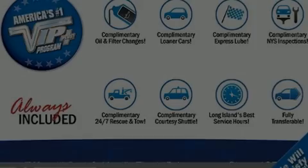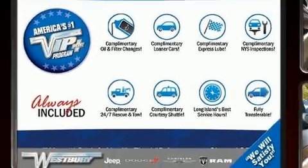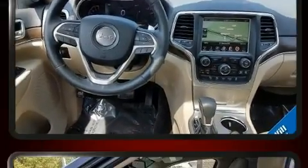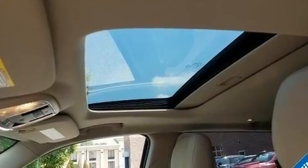Familiarize yourself with a 2016 Jeep Grand Cherokee with just over 30,000 miles on the odometer. This four-door sport utility vehicle prioritizes comfort, safety, and convenience. Smooth gear shifts are achieved thanks to the refined six-cylinder engine.